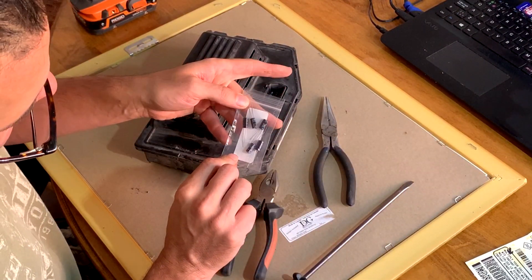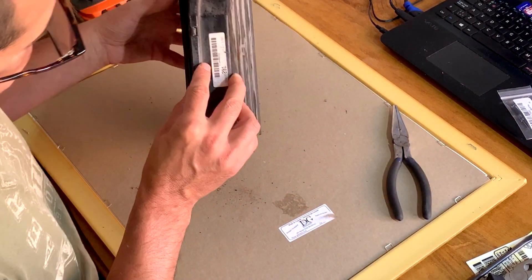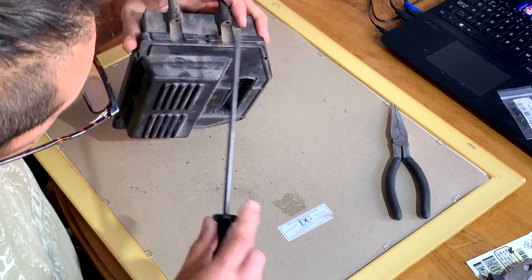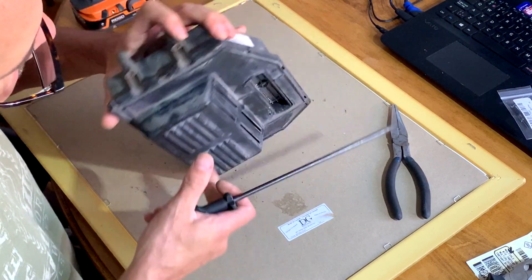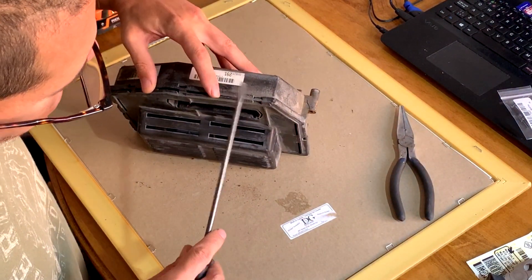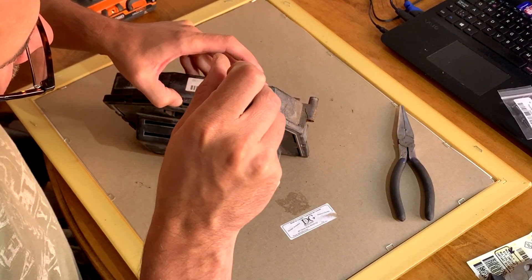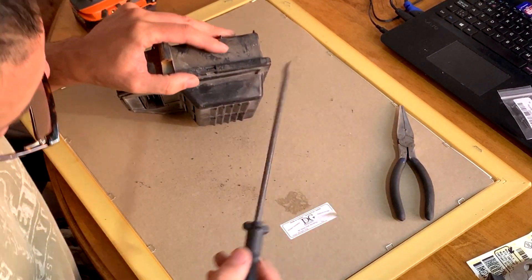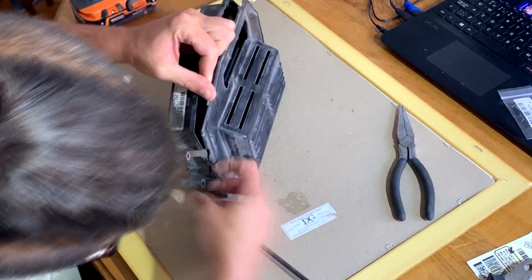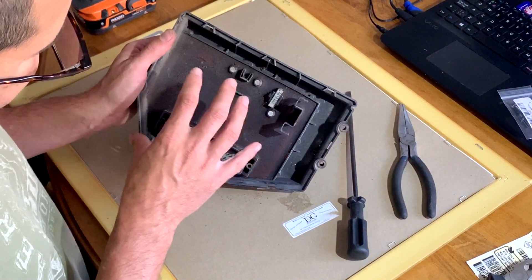Meanwhile my capacitors came, so let's see how we're going to open this. There are clips on the side and you have to be careful because these are almost 30 years old - I don't want to break them. I've seen this done in a video so I know what I'm going to find inside, unless somebody's been there already - but I don't think so.